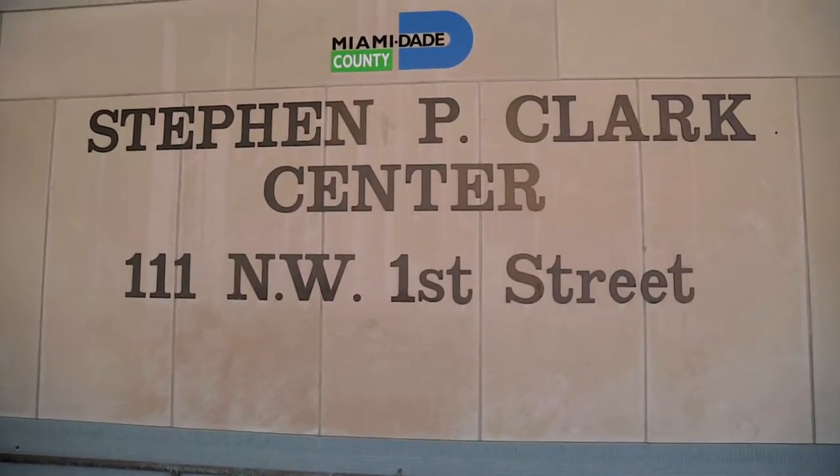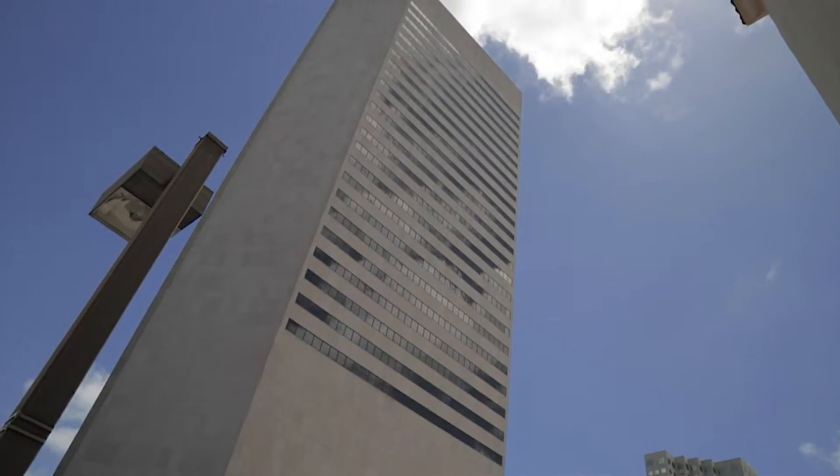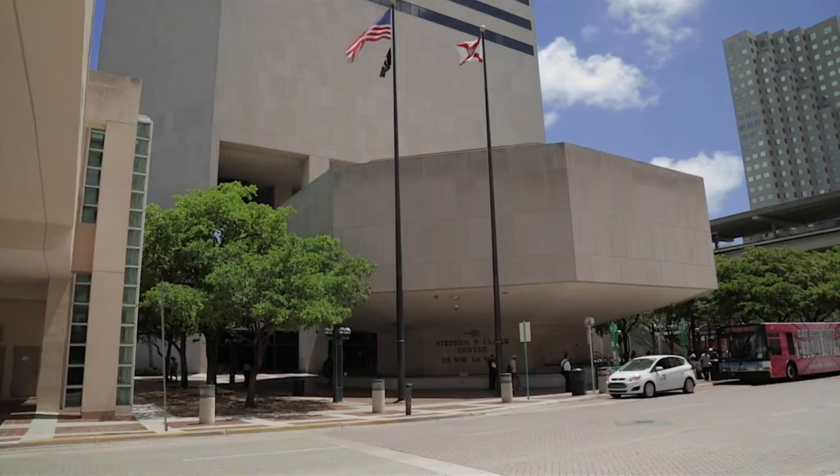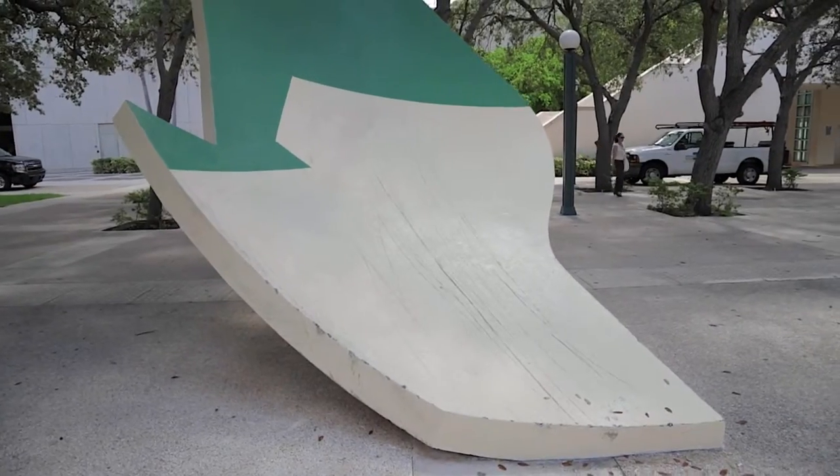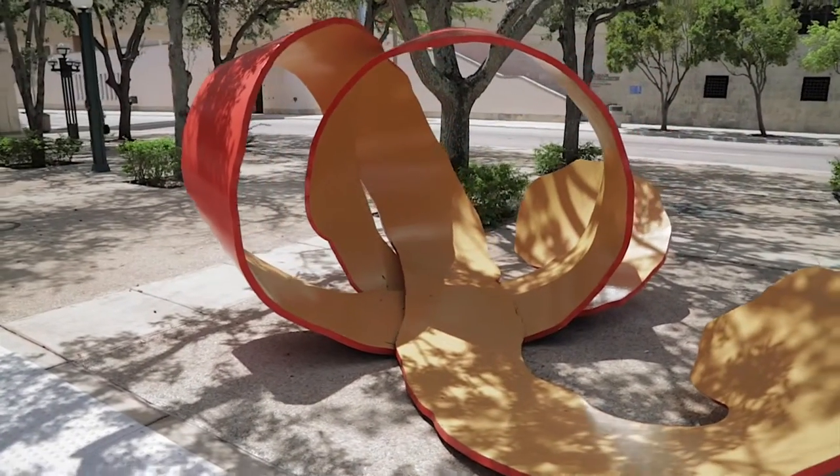Right now we're in the Stephen P. Clark Government Center, which is actually the home to Miami-Dade County Department of Cultural Affairs. This building was completed in 1989, and with its completion the one and a half percent funds were used to commission the artwork outdoors on the West Plaza of this building.